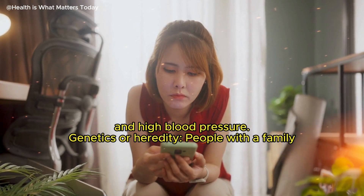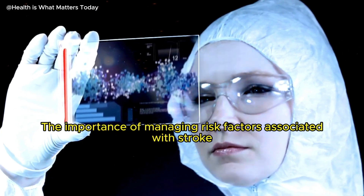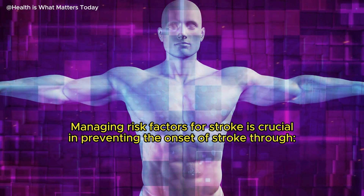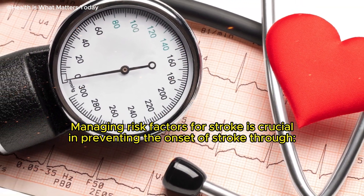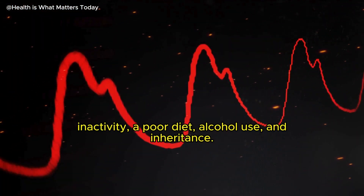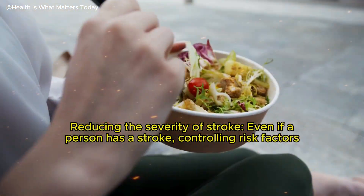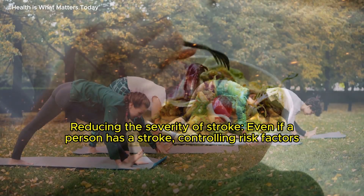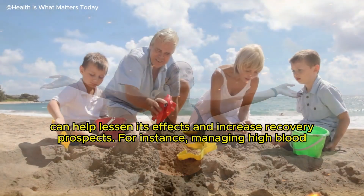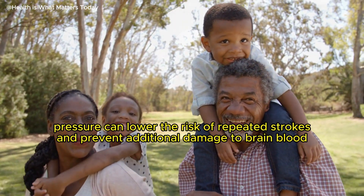People with a family history of stroke are more likely to develop the condition. Managing risk factors for stroke is crucial in preventing its onset. Stroke prevention involves controlling risk factors like high blood pressure, obesity, inactivity, poor diet, alcohol use, and heredity. Even if a person has a stroke, controlling risk factors can help lessen its effects and increase recovery prospects. For instance, managing high blood pressure can lower the risk of repeated strokes and prevent additional damage to brain blood vessels.